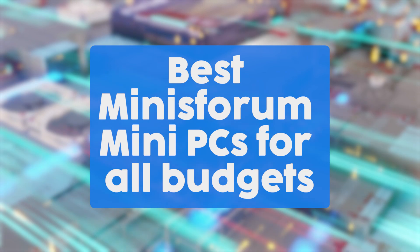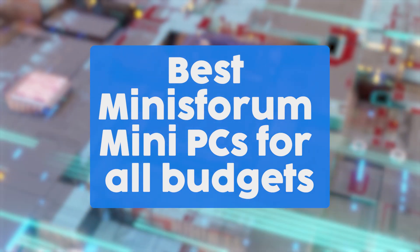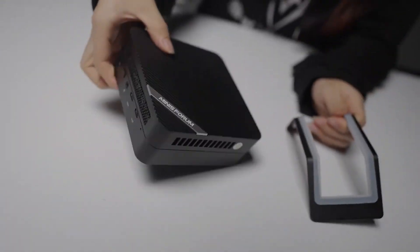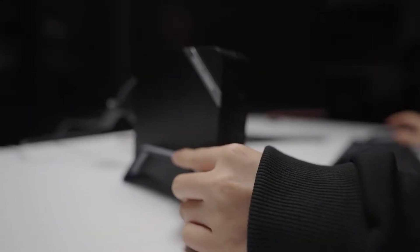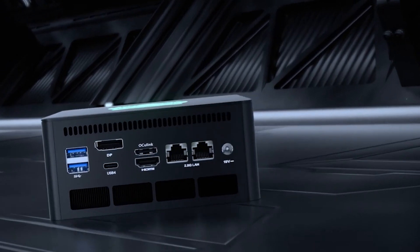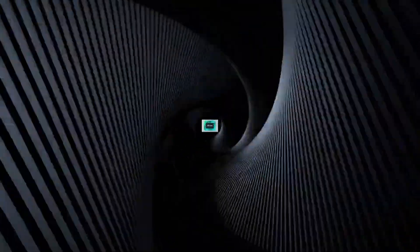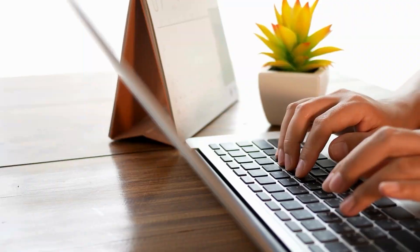In this video, we will be sharing our top five picks for the best Minisforum mini PCs for all budgets. Whether you need a compact powerhouse for gaming, a versatile machine for productivity, or a budget-friendly solution for everyday tasks, Minisforum has something for everyone, especially in the form of mini PCs, which can come in handy for apartments or spaces with less overall space.